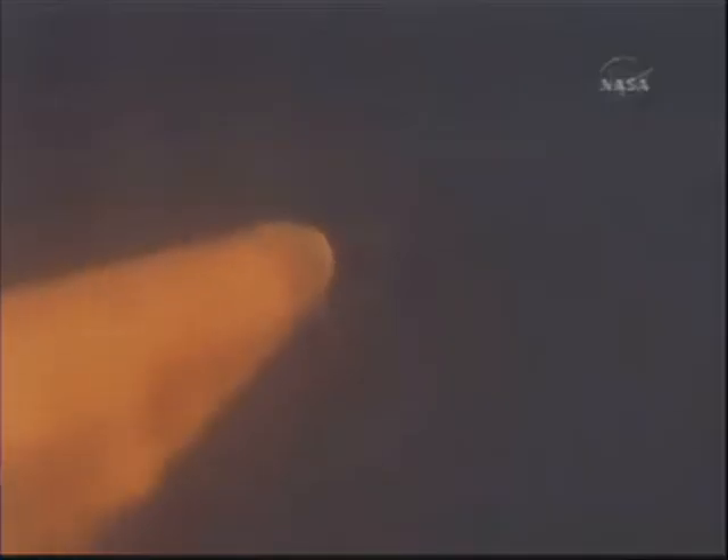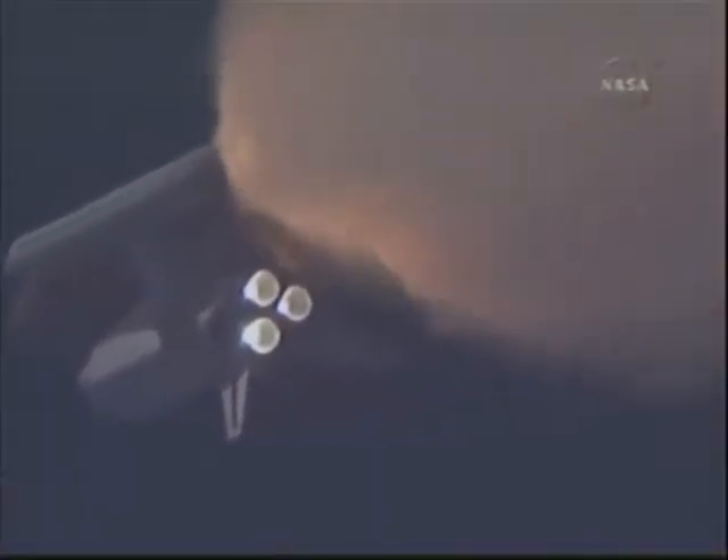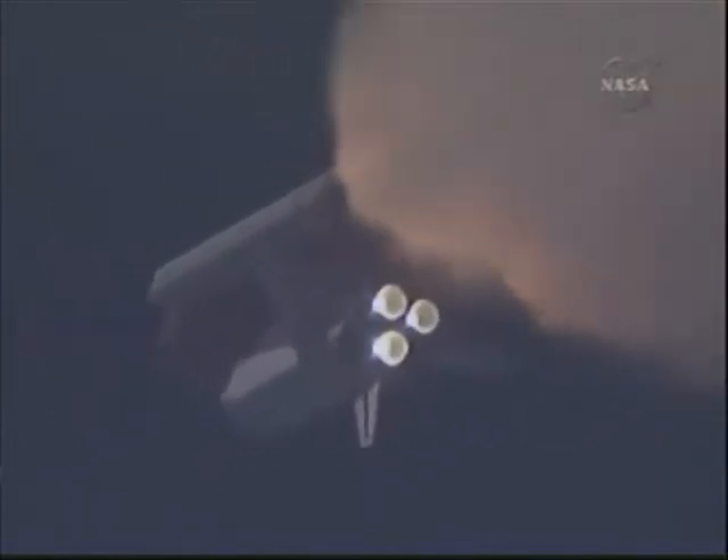At liftoff, the fully-fueled shuttle, boosters and external tank weighed 4.5 million pounds. The total thrust at launch was 6,425,000 pounds. One minute and 33 seconds into the flight, Endeavour flying at 1,900 miles per hour, 17 miles in altitude, and 16 miles downrange. All systems continue to function well. Endeavour has three good main engines, three good power-generating fuel cells, and three good auxiliary power units for the hydraulic system.